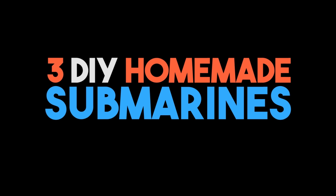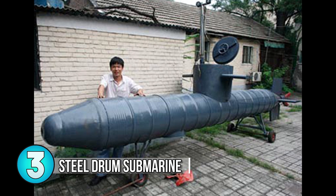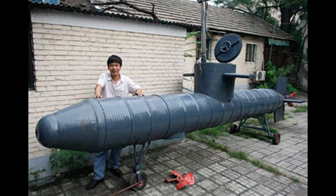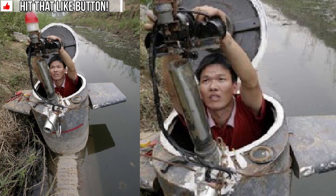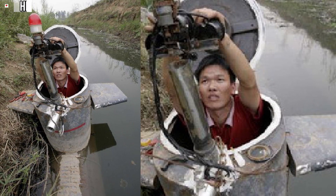Number 3: DIY Steel Drum Submarine. Built in 2008, Tao Jiangli built this 21-foot single-passenger submarine for just over $4,600. While a submarine built for under $5,000 may seem cheap, considering the area of China that Tao Jiangli lives in, this is around one year's salary for someone.